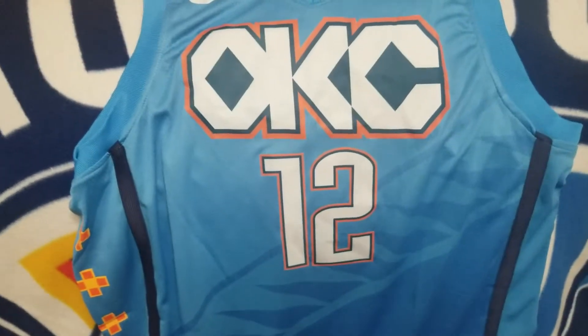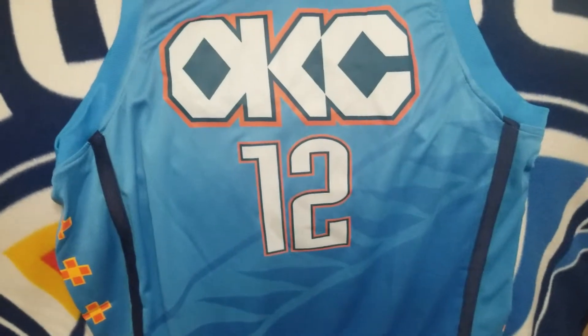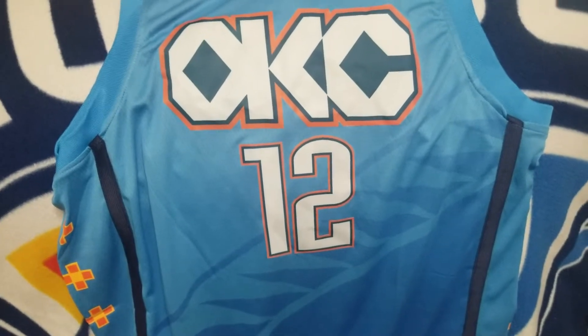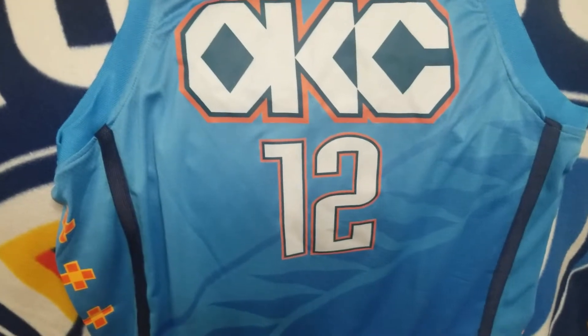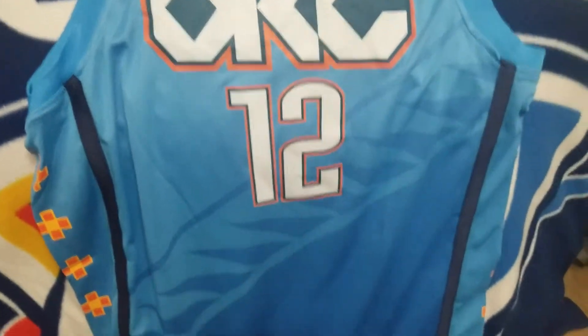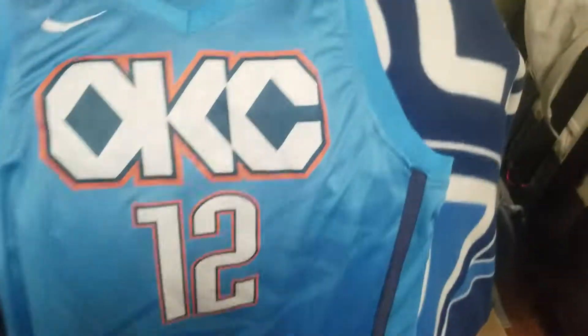It came fast. I was able to get in contact with the seller and the seller kept me updated with pictures and info on how long the jersey took to make. They sent me pictures whenever the jersey was done and being shipped, so I really appreciate that.